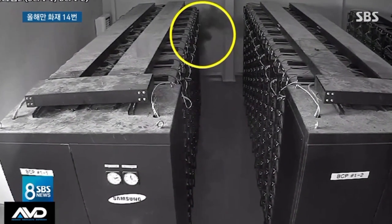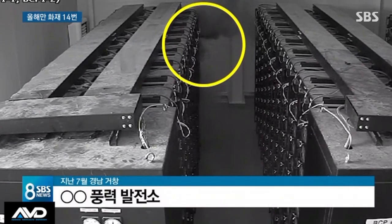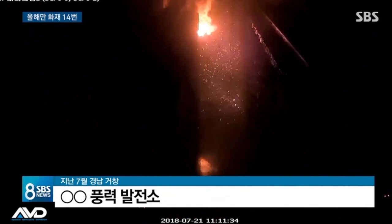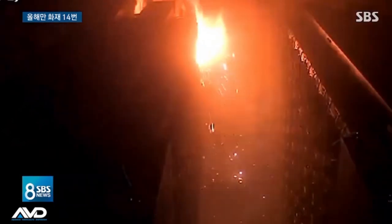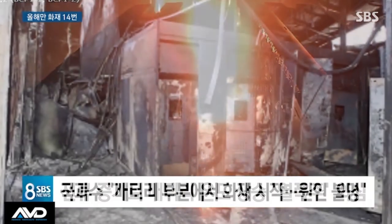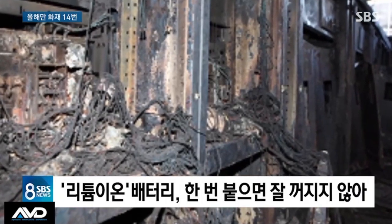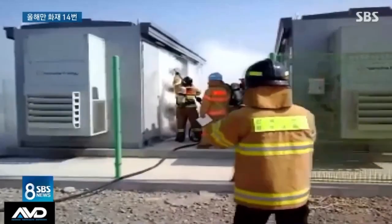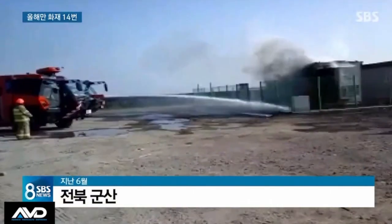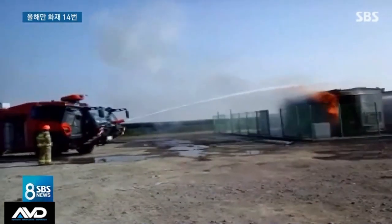Now even bigger batteries — this is newsreel from energy storage systems in Korea, where they've had roughly a container fire per month. This is the internal camera recording an incident. The fire starts and destroys the whole container — what you've got is propagation of thermal runaway from cell to cell, just moving down the whole pack.